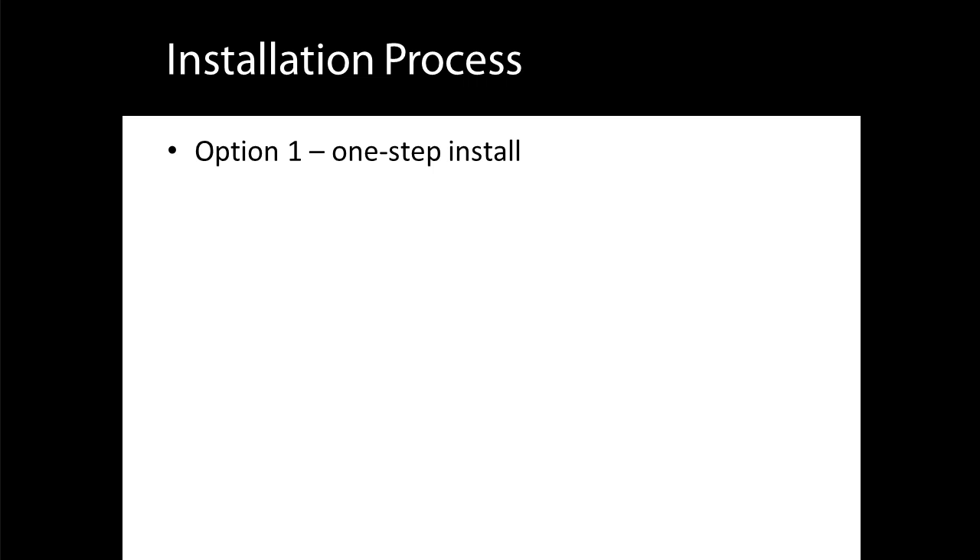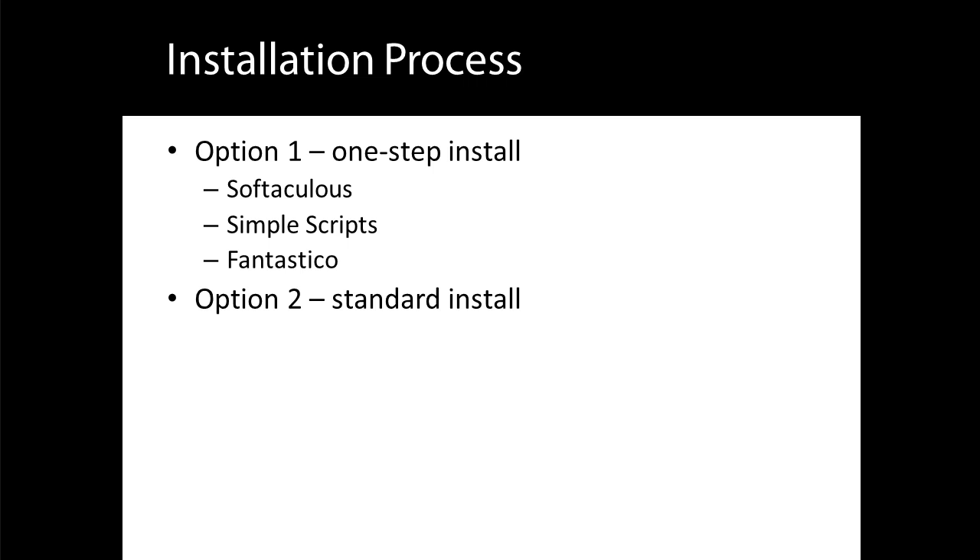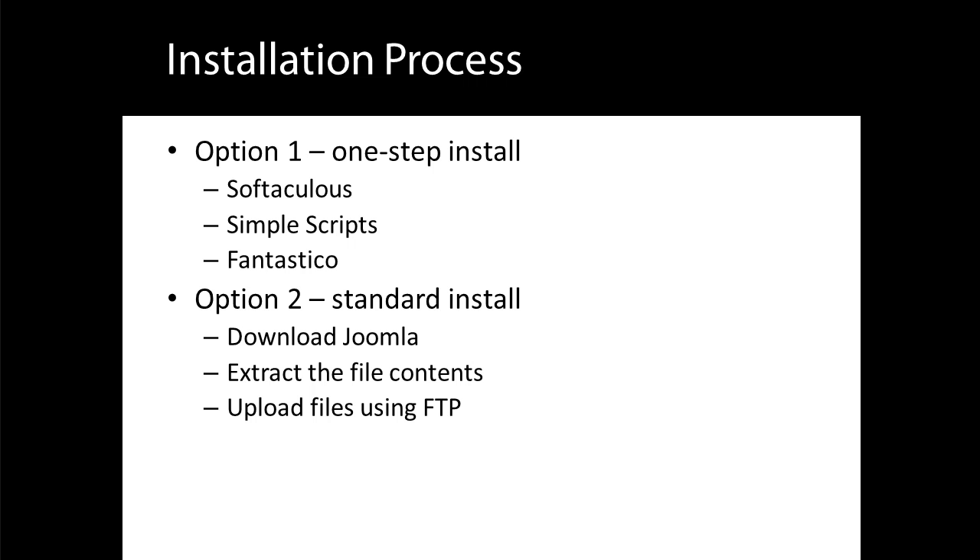If your host offers this feature, you don't need anything else, so ask them if they provide it. They might tell you that they include script setups via a third-party application such as Softaculous, Simple Scripts, or Fantastico. If they do, check which version of Joomla is installed, as sometimes these applications may have older versions. The second way of installing Joomla requires more work and possibly some additional software. The steps are to download Joomla, which is a compressed file, extract it onto your local computer, upload the files to your host using FTP software, create a database, and then run through an installation routine in your browser.